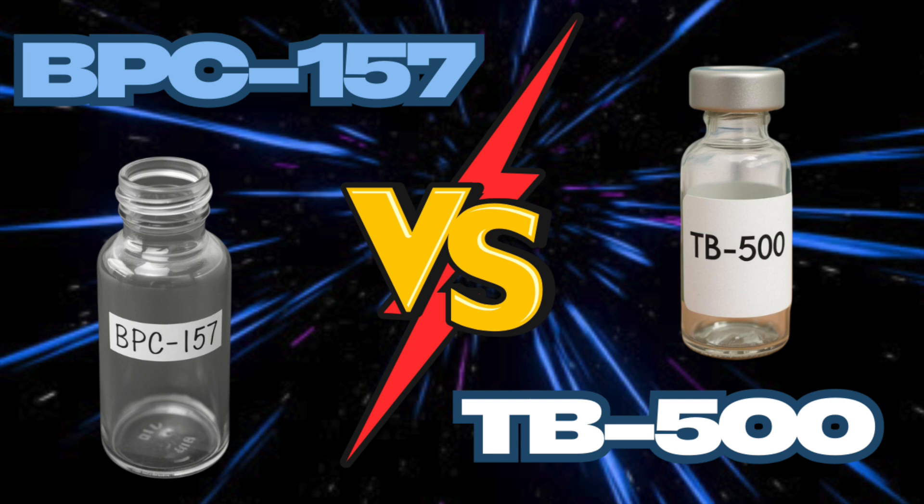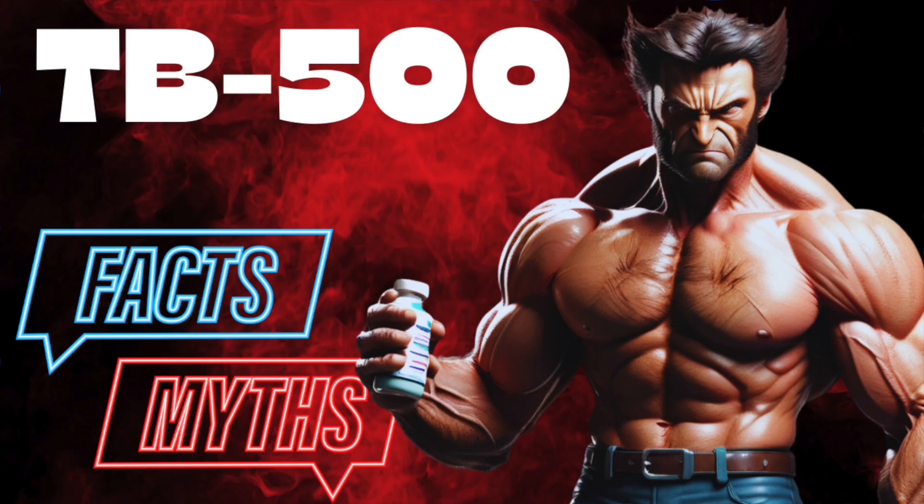We're going to hone in on the biochemical and mechanistic differences between BPC-157 and TB-500, which of course overlap in some regard. They're both part of the popular Wolverine Protocol, which is understandably a bit of an optimistic and facetious title — but where should we start?